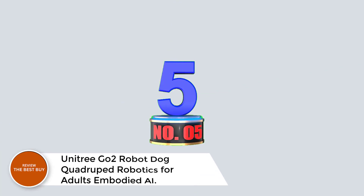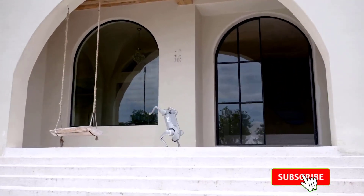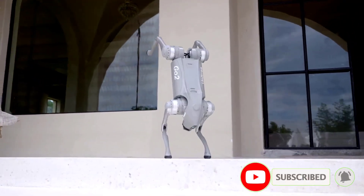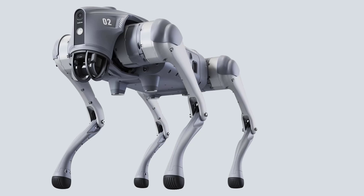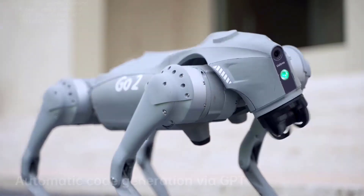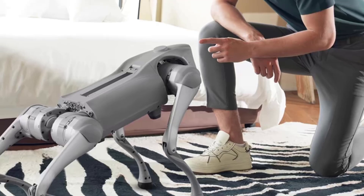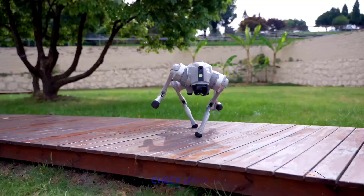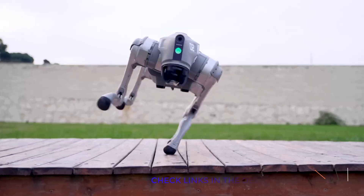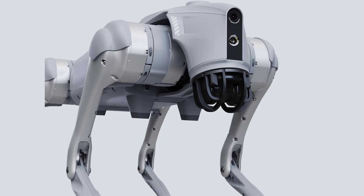Number 5. Unitree Go 2 Robot Dog — Quadruped Robotics for Adults, Embodied AI. Meet the Unitree Go 2 robot dog, the next evolution in quadruped robotics for adults and robotics enthusiasts. Available in Go 2 Air and Go 2 Pro models, perfect for both beginners and advanced users. Go 2 features basic and advanced gaits, voice recognition (Pro), and a powerful 4D LiDAR sensor for precise 360-degree obstacle detection with minimal blind spots. The front-facing HD camera captures crisp 1280×720 images, and app integration offers intuitive smartphone control.